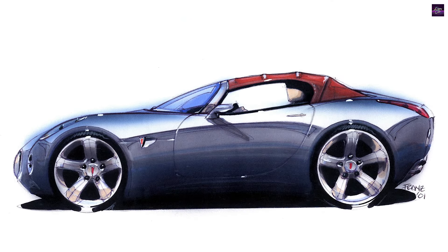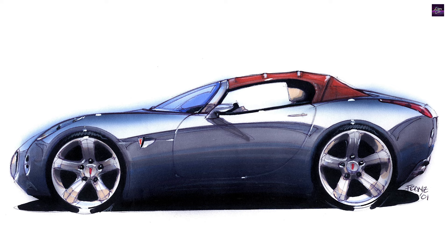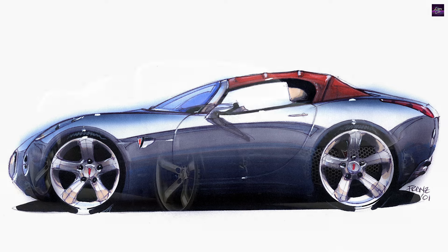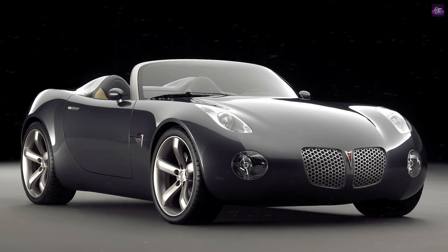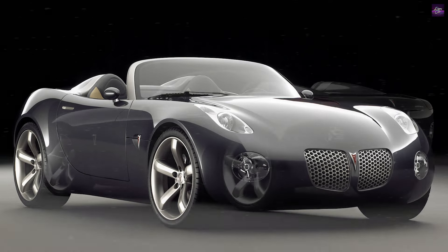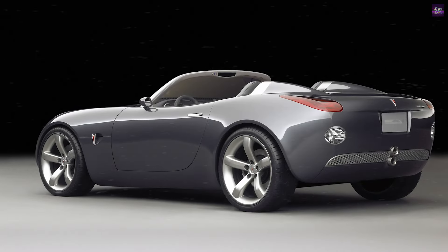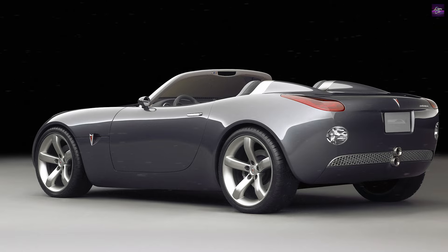Overwhelming response to the 2002 Solstice concept hastened its production. However, the transition required integrating the concept's design with a new performance body chassis architecture. The Kappa architecture features full-length hydroformed frame rails and a stamped steel structural tunnel, providing a solid foundation for enhanced handling.